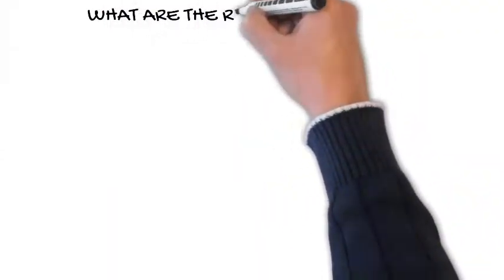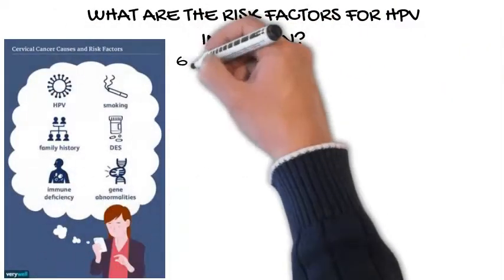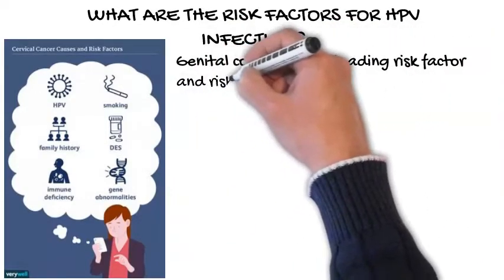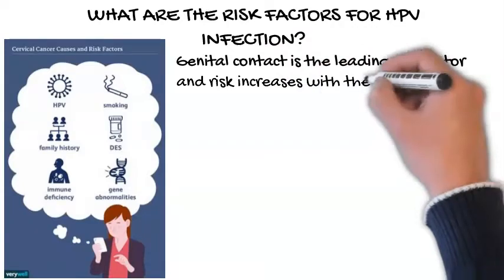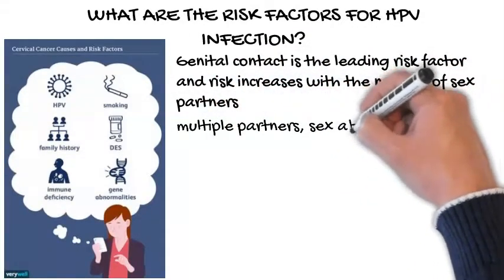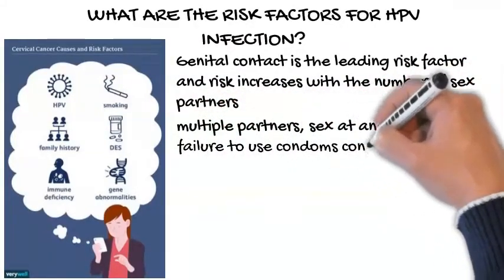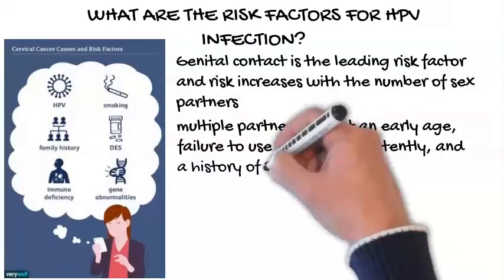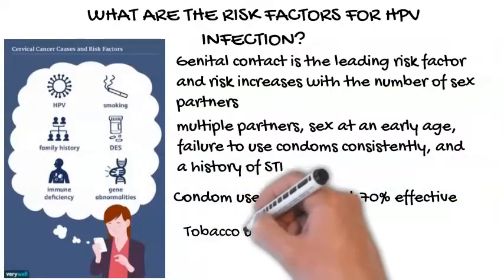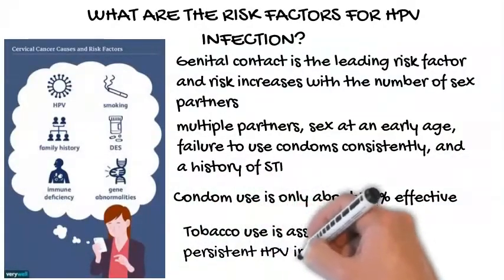What are the risk factors for HPV infection? Genital contact is the leading risk factor for HPV acquisition, and risk increases with number of sex partners. Other risk factors include multiple partners, sex at an early age, failure to use condoms consistently, and a history of sexually transmitted infections. Condom use is only about 70% effective in preventing HPV transmission, because there is still contact with genital skin. Tobacco use is associated with persistent HPV infection.